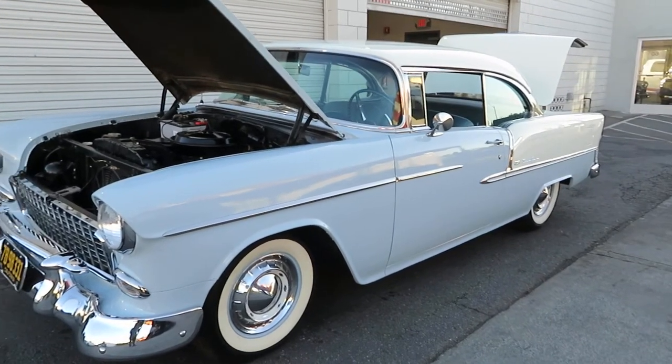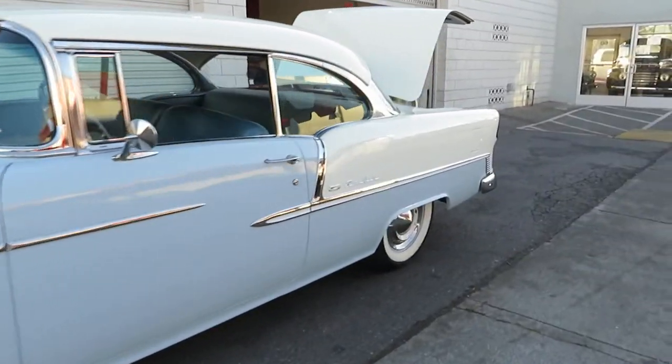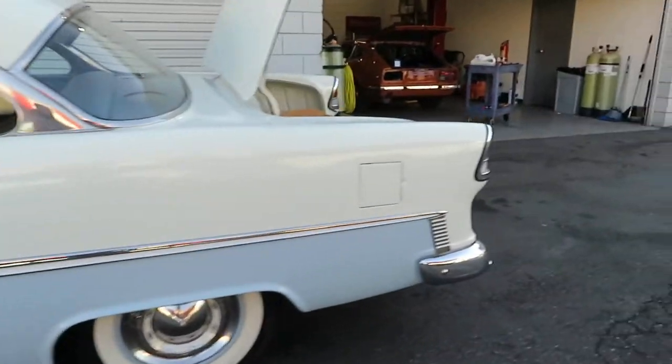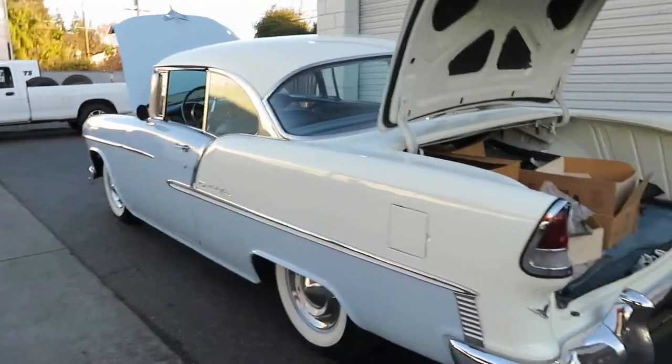We have our beautiful 1955 Bel Air here. It's got the glacier blue, two-tone with a white roof. Beautiful work on here, a little bit of older restoration. The car came out of Burlingame, California — it's a California car.